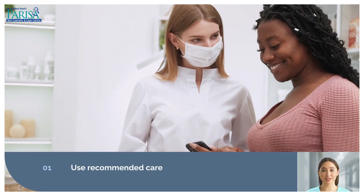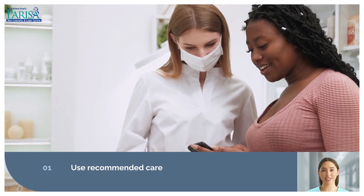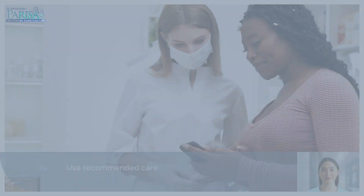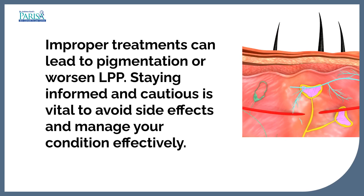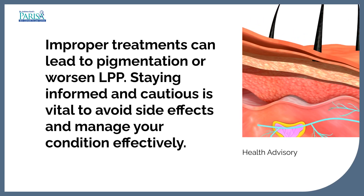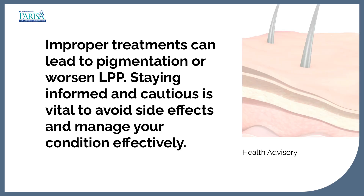Do not self-medicate or take treatments from cosmetic professionals without consulting your dermatologist. Improper treatments can lead to pigmentation or worsen LPP. Staying informed and cautious is vital to avoid side effects and manage your condition effectively.